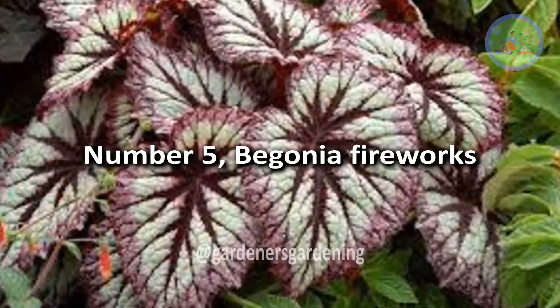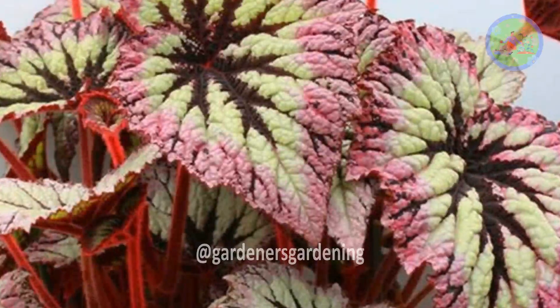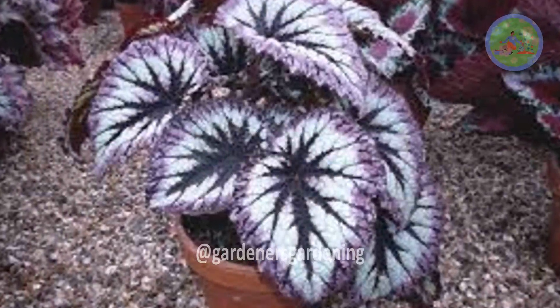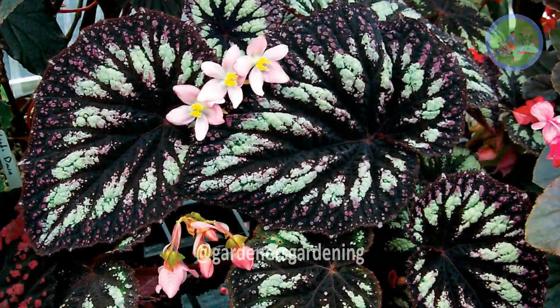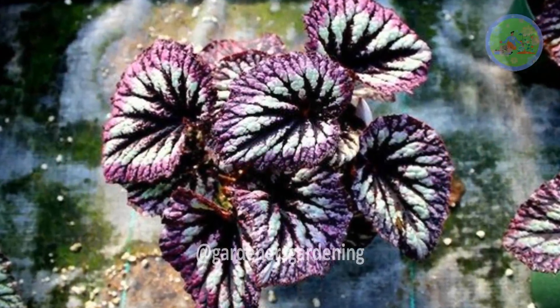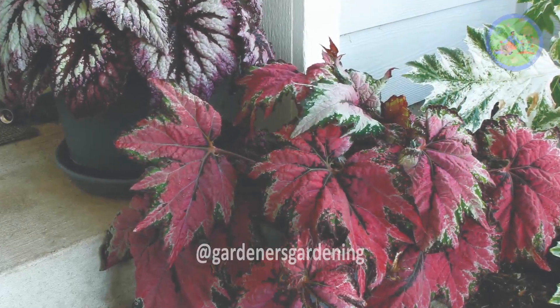Number 5: Begonia Fireworks. This hybrid variety has bold and large leaves, needs larger pots, and looks better in large areas. It has all the shades of vibrant red, orange, and yellow, providing a spectacular color display to capture attention wherever it is planted. Each flower is a masterpiece with delicate dancing petals. You can grow it in hanging baskets or garden beds to add a dynamic pop of color and texture to any landscape.